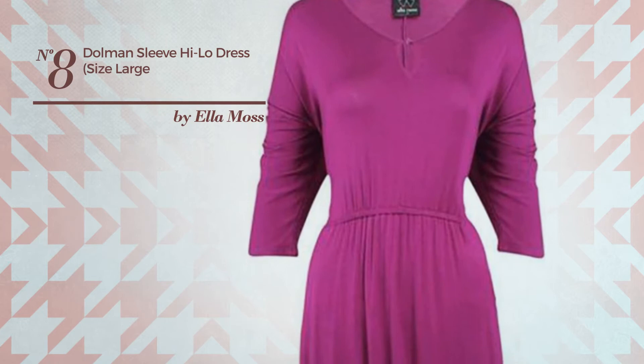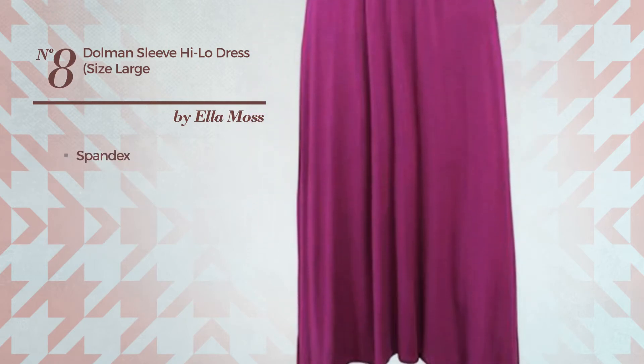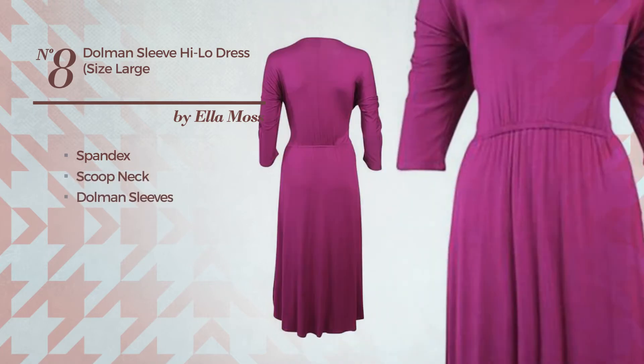Number 8: An All High Low, Ankle High Length Dress crafted from elastic spandex. This dress includes a scoop neck, dolmen sleeves, keyhole back, and elastic waistband. Available only in this color.